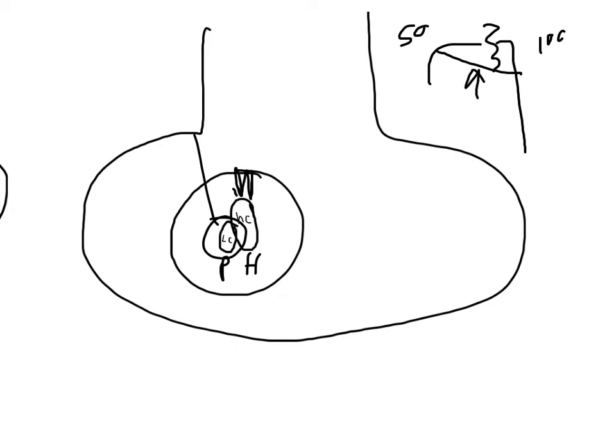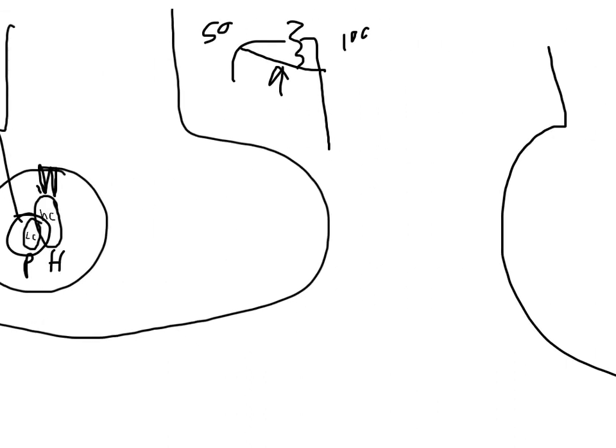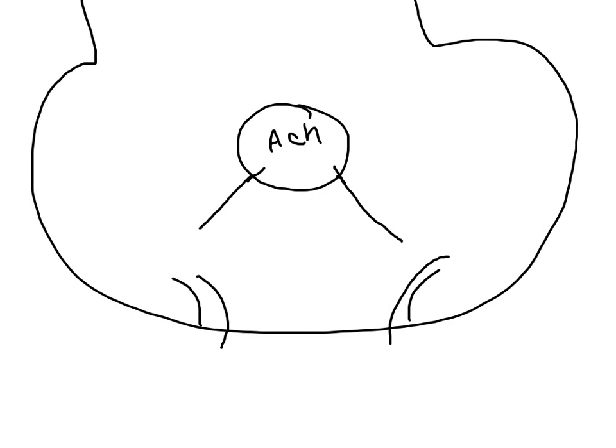Before going further with the mechanism, let's look at the normal action inside a cell. After calcium entry into the cell, it causes binding of proteins that make the vesicle of acetylcholine fuse and release out into the synaptic cleft. The proteins involved are Syntaxin and SNAP25, where SNAP25 is written all uppercase.